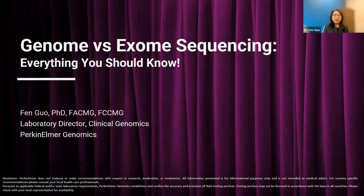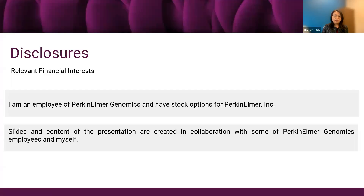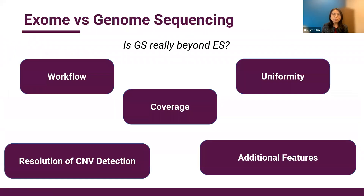Thank you, Angie and Tanya, and thank you everyone for joining today's webinar. There's no doubt that genome sequencing and exome sequencing are the top topics in our field. Today we are going to do a deep dive and compare exome sequencing and genome sequencing. Is genome sequencing really beyond exome? After today's talk, you can confidently tell yourself and your patients: yes, genome sequencing is really beyond exome sequencing.